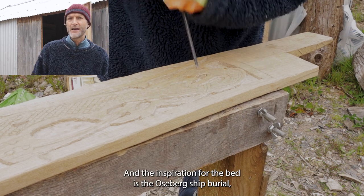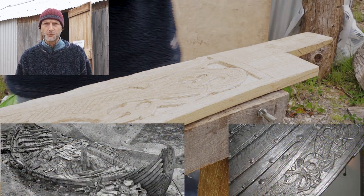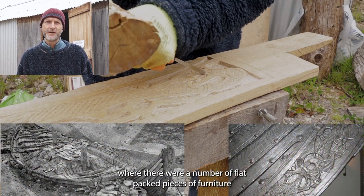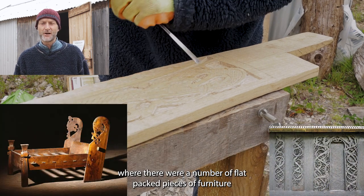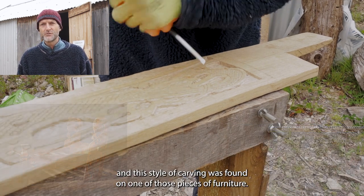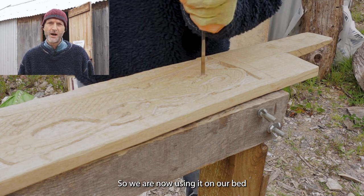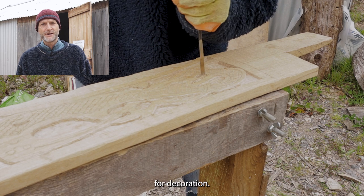The inspiration for the bed is the Oseberg ship burial, where there were a number of flat-packed pieces of furniture, and this style of carving was found on one of those pieces of furniture. So we're now using it on our bed for decoration.